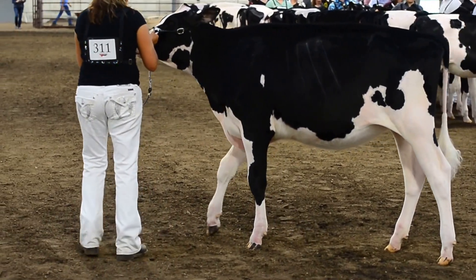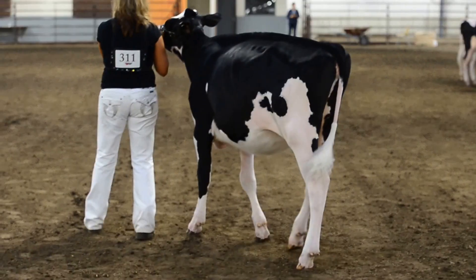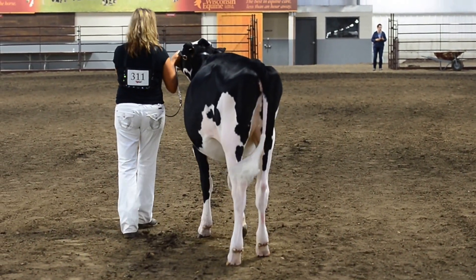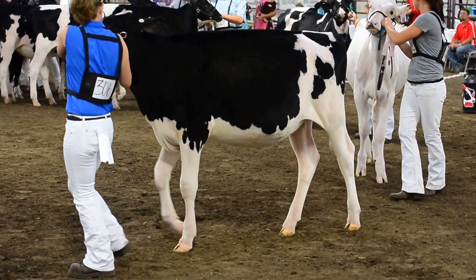She placed over the white heifer I moved up to third — a very correct heifer in her own right, a heifer that you just admire from that balance all the way through. But I give an advantage to the heifer in second and her width all the way through with the chest and width through her rump over the white heifer in third.